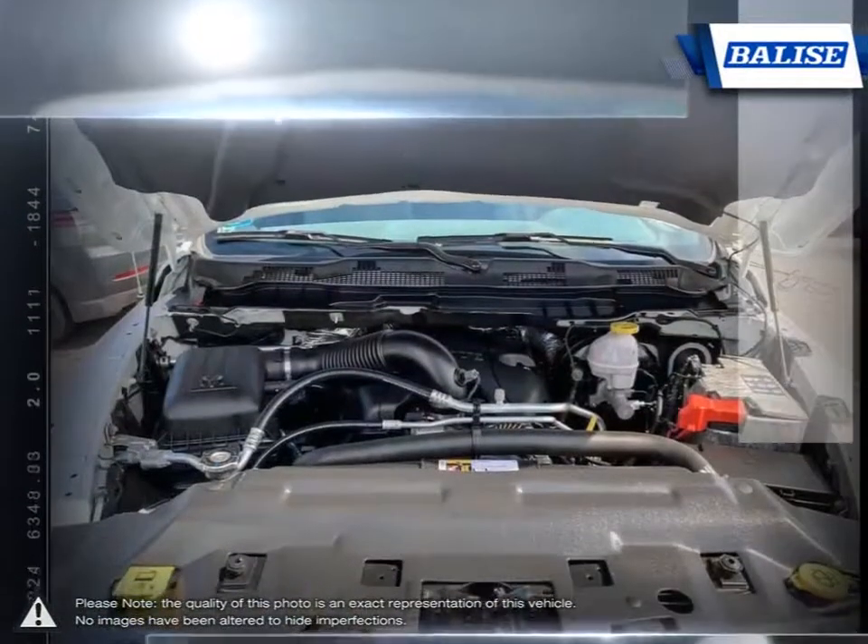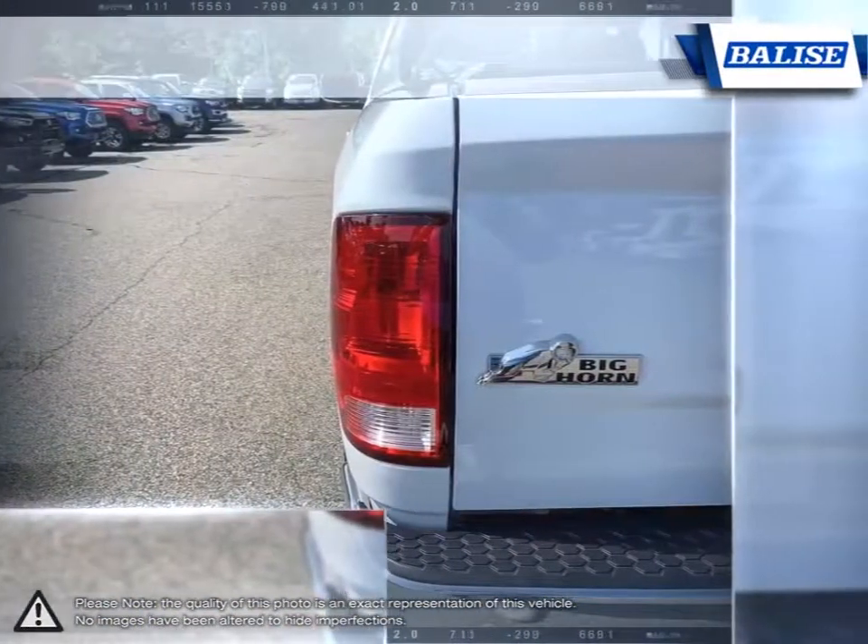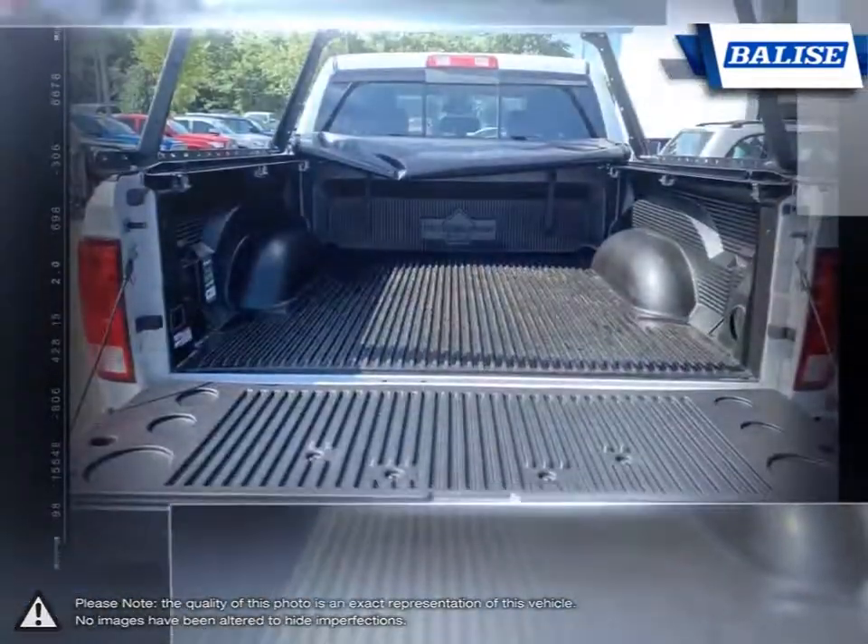With its incredible durability, towing capacity, fuel efficiency and tremendous power, it's no wonder why it's part of Canada's longest-lasting pickup.